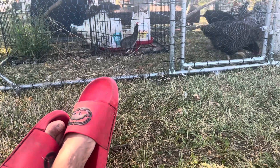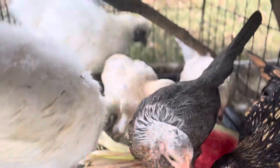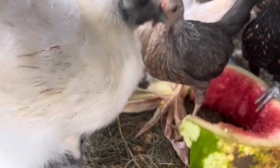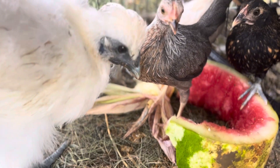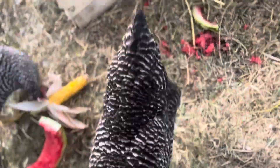These are my dual-purpose birds and my ornamental birds. My first six I got in May, and those are the dual-purpose ones. These are my ornamental birds — they are silkies and bantams.